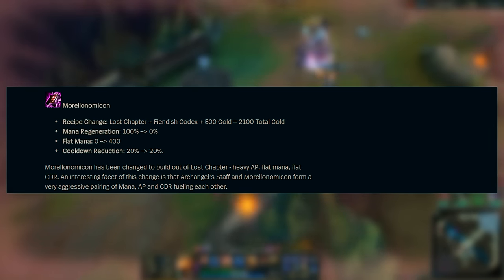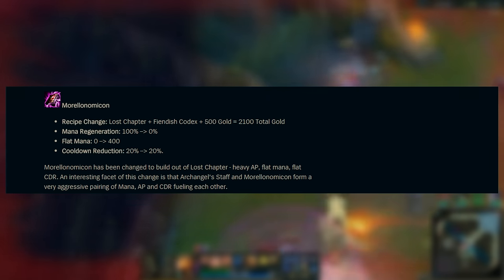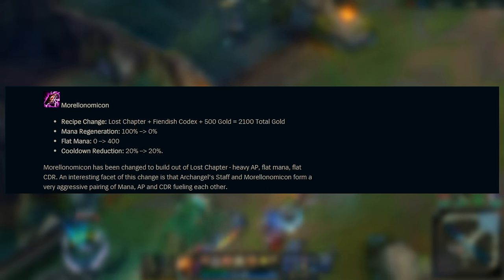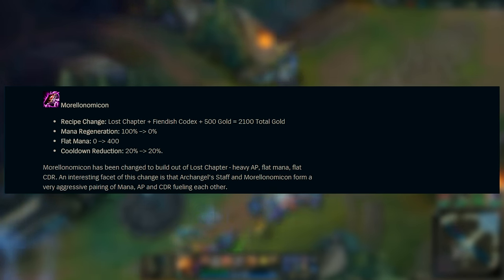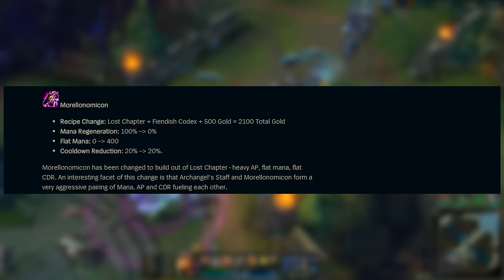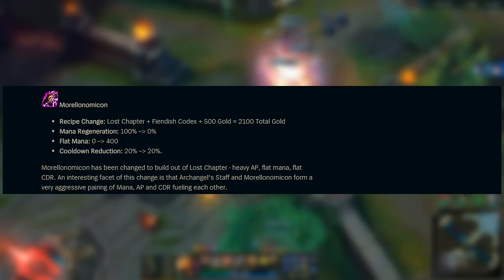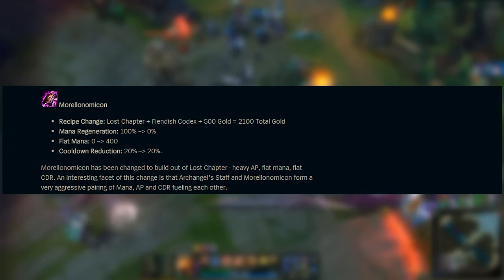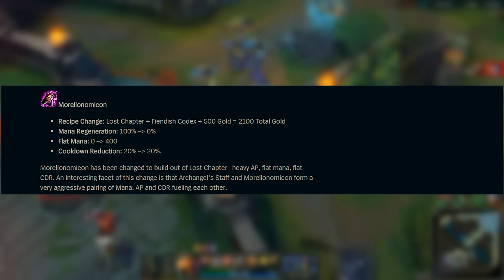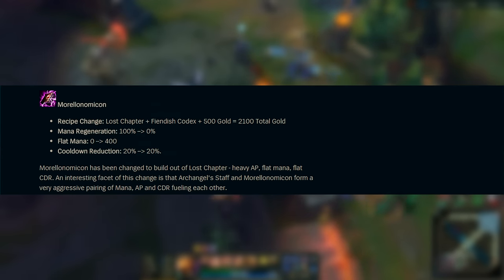Let's talk about Morellonomicon — an absolute staple item for AP mages. What Riot is trying to do here is separate Morellonomicon and Athene's Unholy Grail, simply because these two items were just way too close in what they offered. The new recipe will be Lost Chapter, a Fiendish Codex, and 500 gold for only 2100 gold total. A big difference is that it no longer grants 100% mana regeneration; instead it now offers 400 flat mana. So if you're looking to increase your mana pool — maybe to synergize with Archangel's Staff further — this is absolutely perfect.